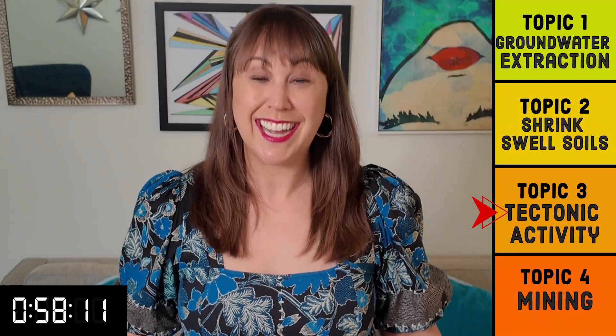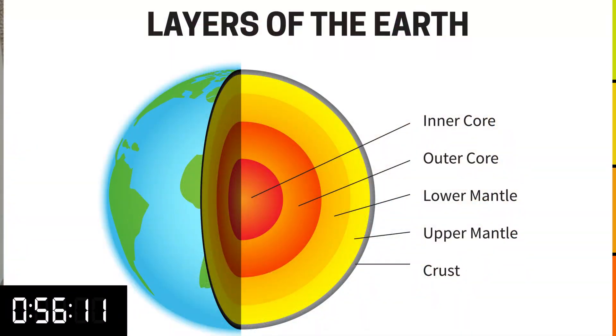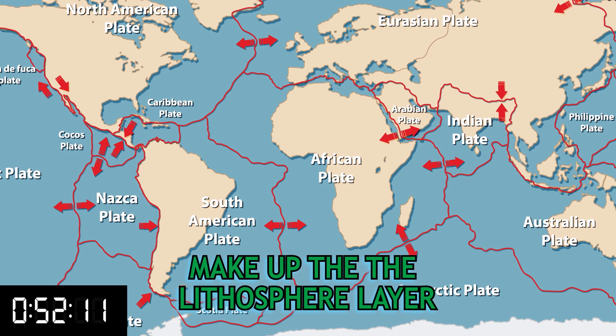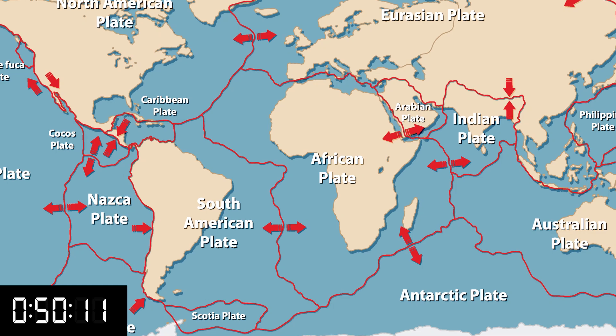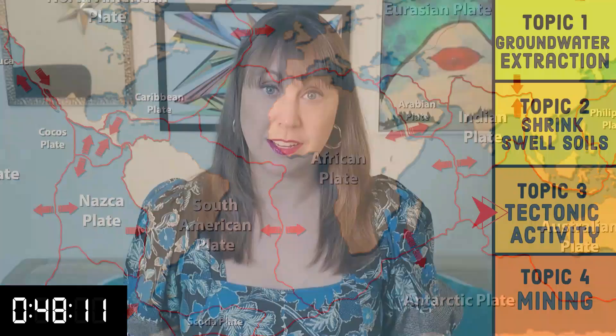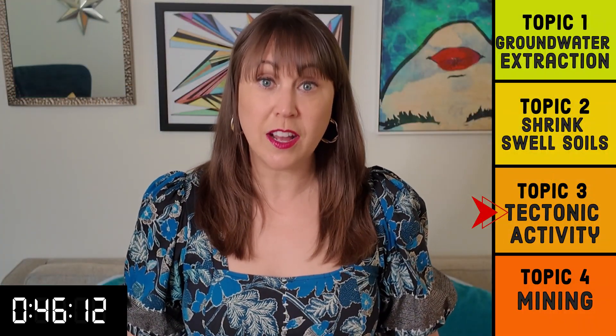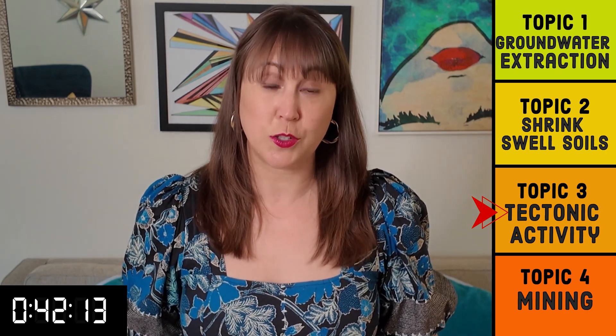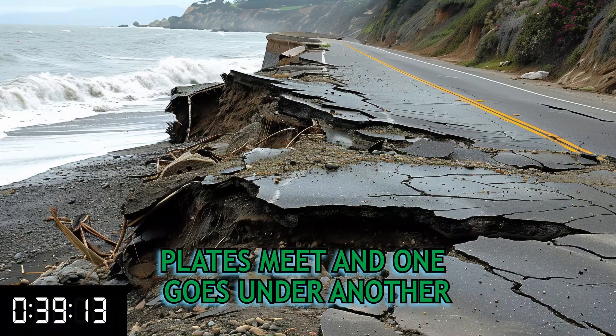Tectonic plates are large rocks that cover the entire surface area of the Earth — so large they are considered part of the Earth's crust and mantle. There are seven major and eight minor plates that, because the Earth is round, are fractured with curved sections constantly in motion. The movement of these plates causes obvious and non-obvious impacts leading to subsidence; plates that converge can cause earthquakes, which from the shaking and general movement can cause the ground to sink.